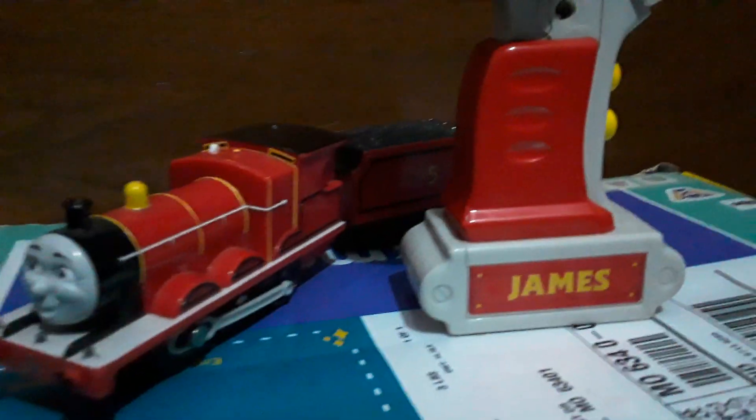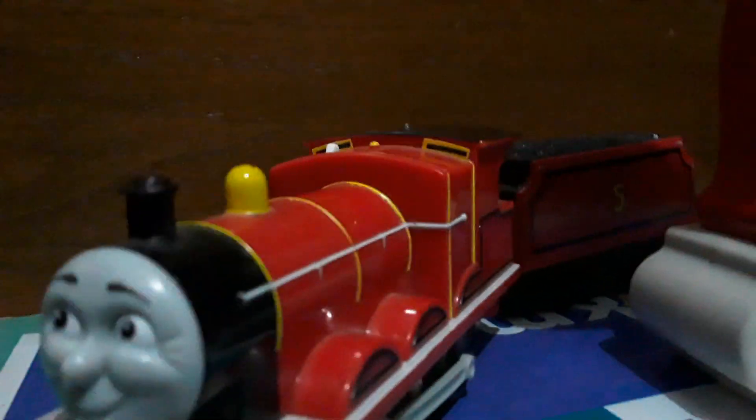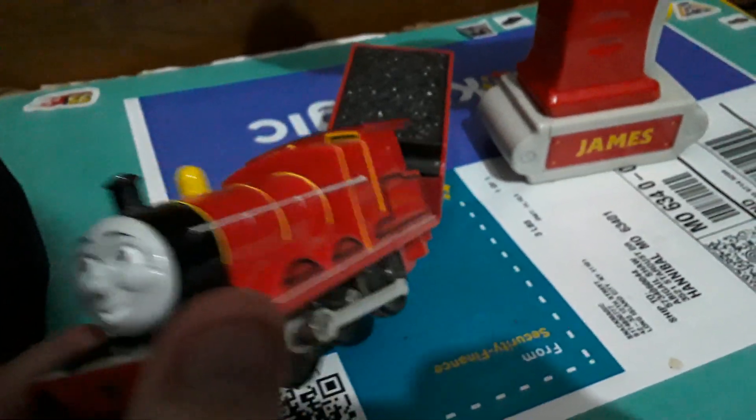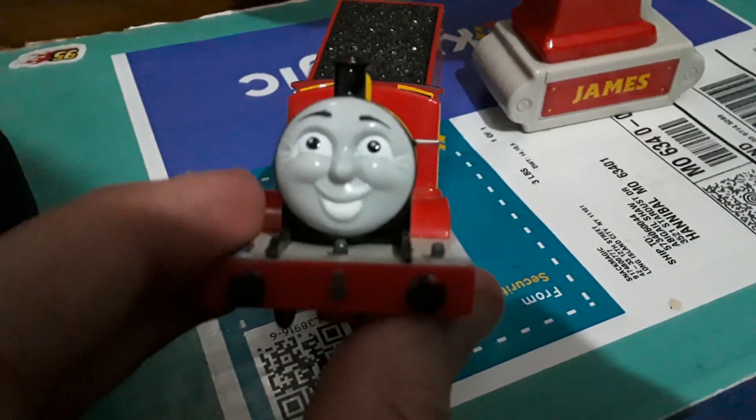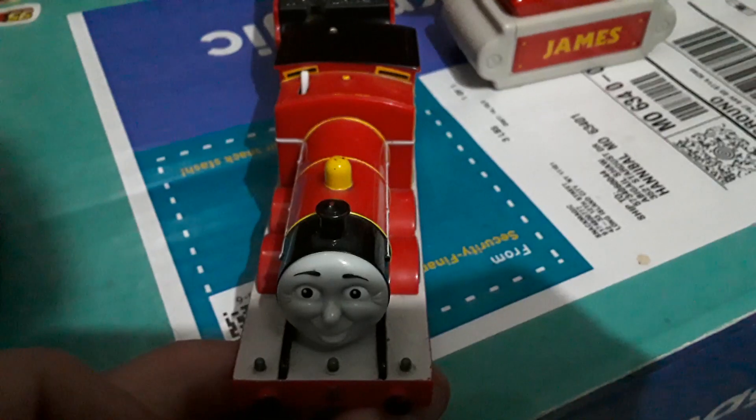Hey there folks, welcome to day seven of 25 Days of Showcasing — this is still the inaugural season. Today I'm going to show you what I acquired in 2021. This is a Track Master James, the RC one. It has such great detailing and the best James face in my opinion, which is the reason I wanted it so bad back then.